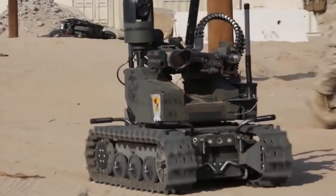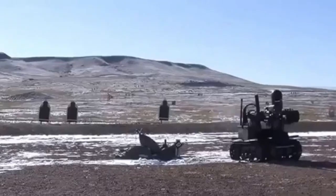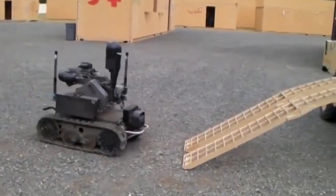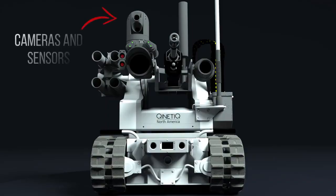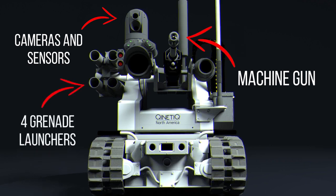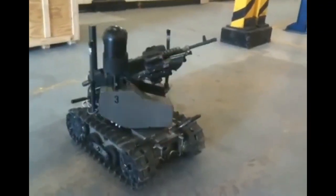MARS — Modular Advanced Armed Robotic System: This robot is equipped with deadly weapons and is designed for reconnaissance, surveillance, and target capture. The US Department of Defense announced that any decision on the use of lethal weapons must come from the person controlling the robot. In its completed version, the robot is equipped with cameras, sensors, a machine gun, and four grenade launchers. Grenades can include sponge grenades, buckshot, and tear gas, as well as high-explosive and airborne explosive rounds for lethal purposes.